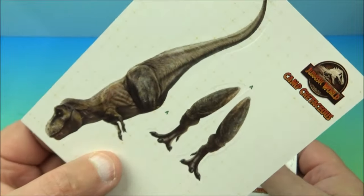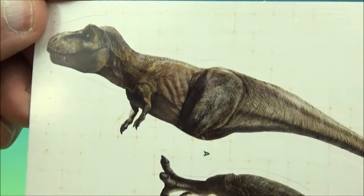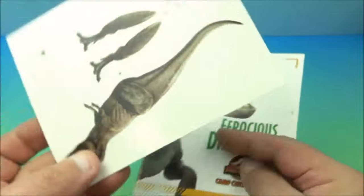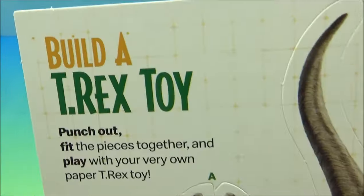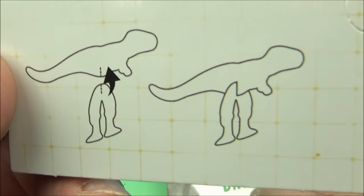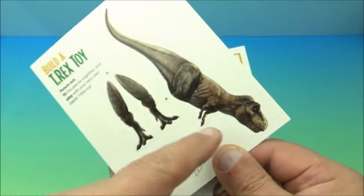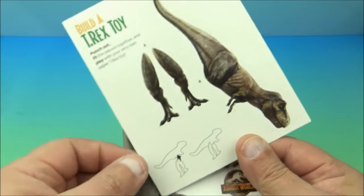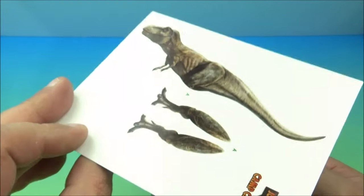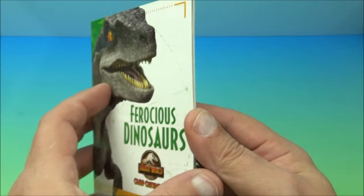Number four is 'Ferocious Dinosaurs' and it came with a little pop-out sheet. You pop it out and push the legs on — it's a build-a-T-rex cardboard standee. Very simple stuff. I love all these little things like this.